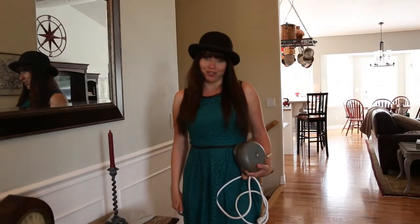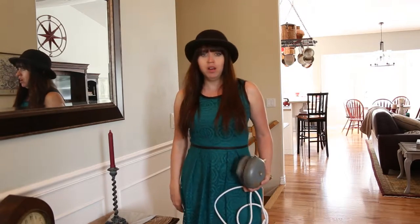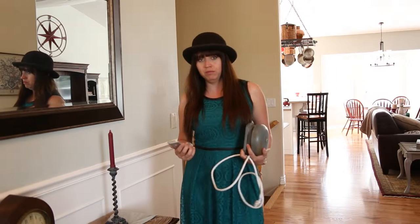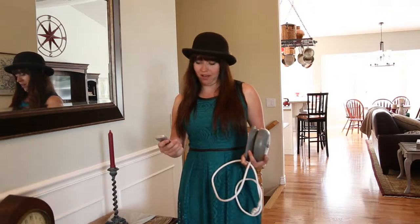Well, hello, my dears. I'm going to ask you a question: what does an old school bell and a cell phone have in common? Well, let me tell you.